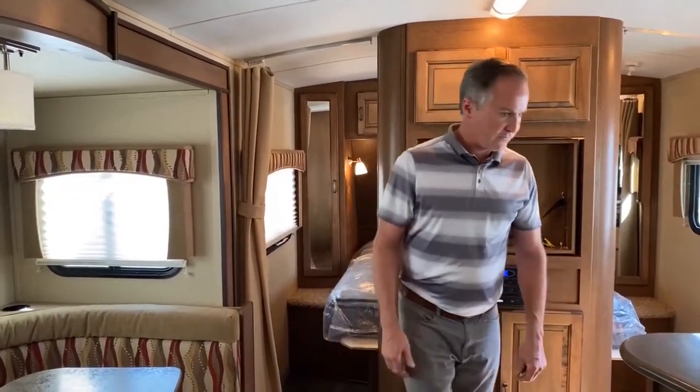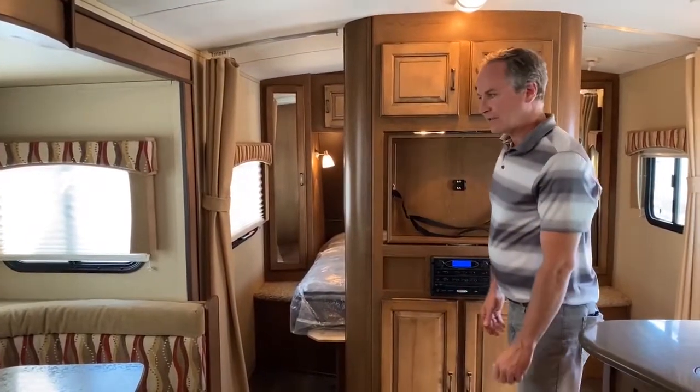Hi, I'm Mark Fraser with Edwards Garage. Today I'm going to walk you through this 2013 214 WDS. The interior overall is in very good condition. The folks that owned it prior looked after it quite well.